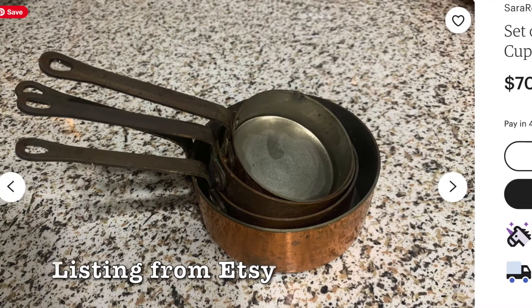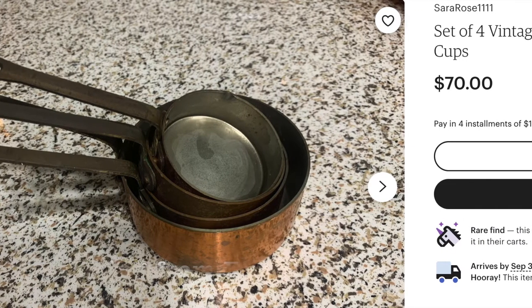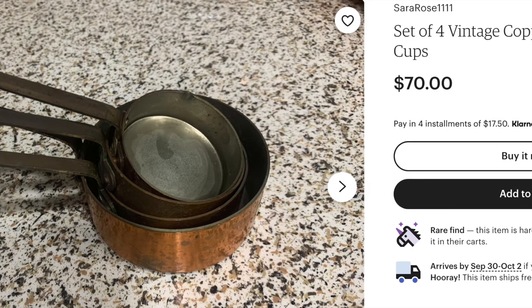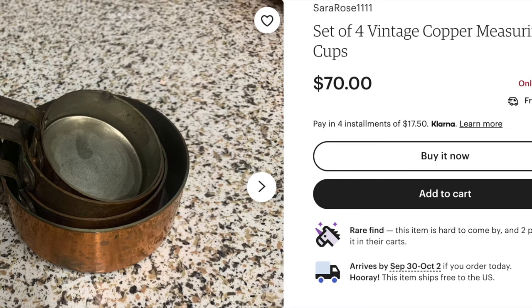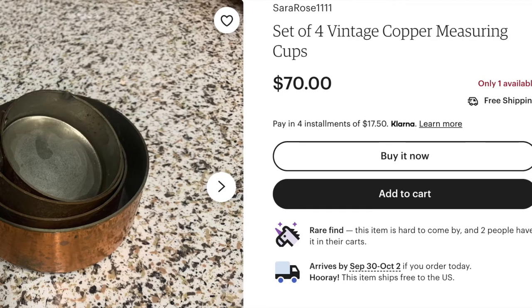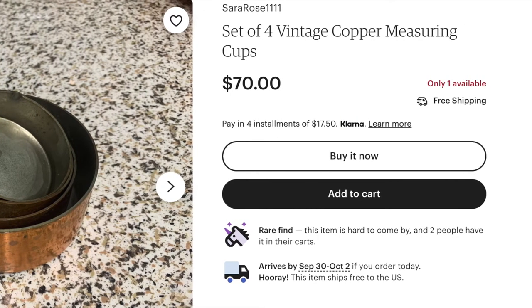I even hopped over to Etsy and was shocked by the listing. Please keep in mind this is the listing price for a similar item and not what it is selling for. For more information on pricing items, you can check out my pricing video above, but I still think I found a really good deal.